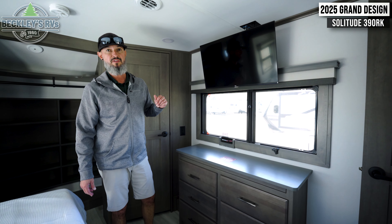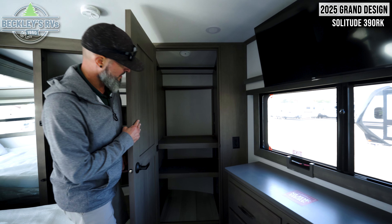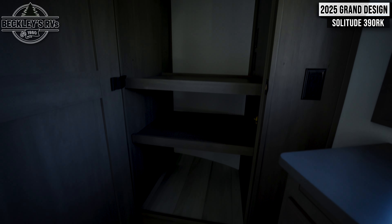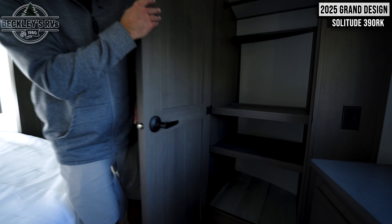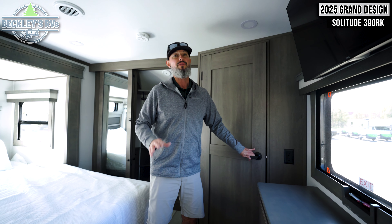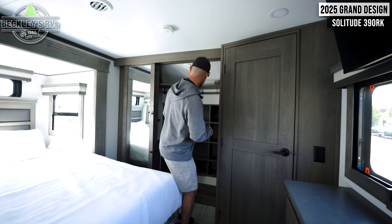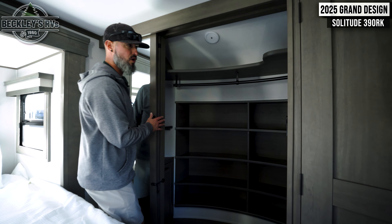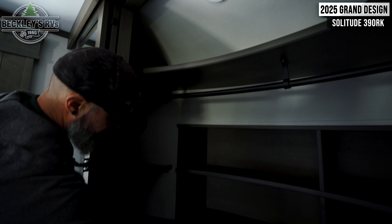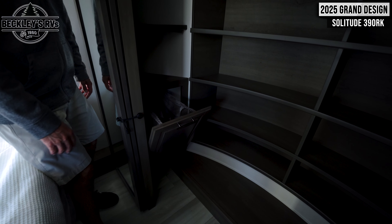We have a TV at the foot of the bed as well, great for late-night TV shows. There's storage with shelves and a closet pole, and if you choose, you can do a washer and dryer — either compact or stackable, though stackable is the way to go for the capacity difference. And lastly, there's a really nice walk-in closet with shelving, a closet pole, and my favorite — a hamper for all the dirty, smelly clothes to deal with when you get back home.